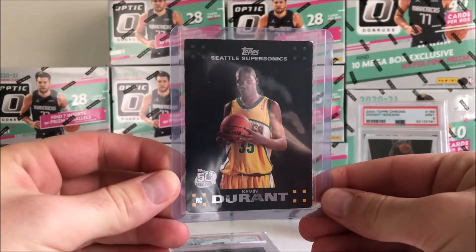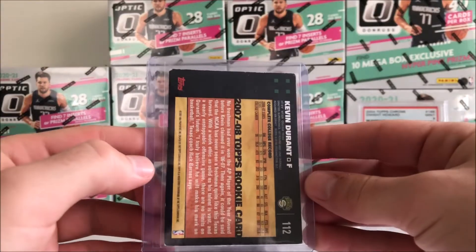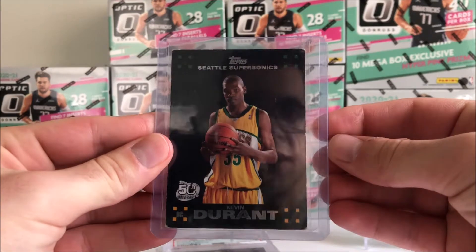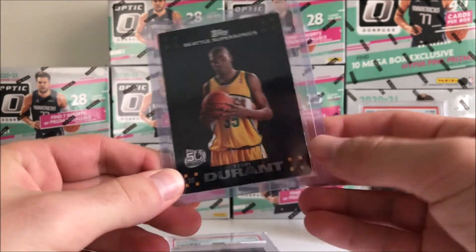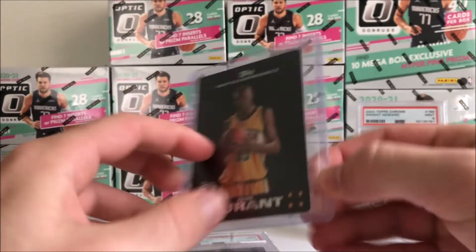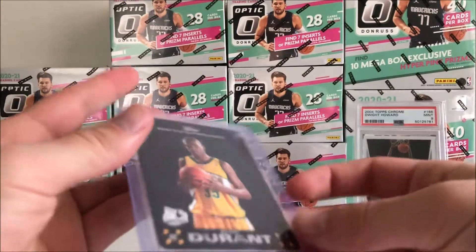Then I picked up a KD Topps rookie. It is a little bit beat up, but I scooped it up — it was only like $10. Another KD rookie for the collection. And if he could win like another ring or two before his career ends, that would really be huge for his legacy and really cement himself into maybe even the top 10 players of all time.